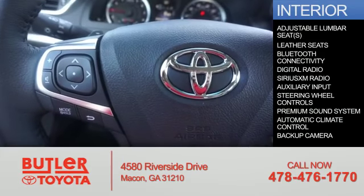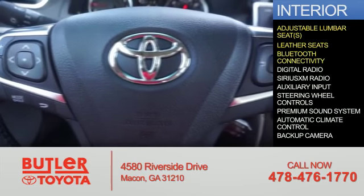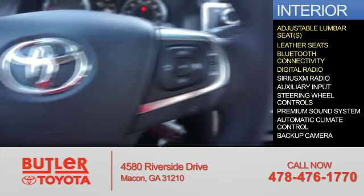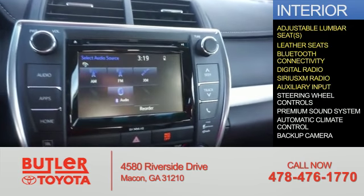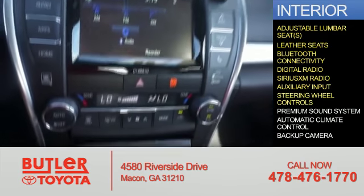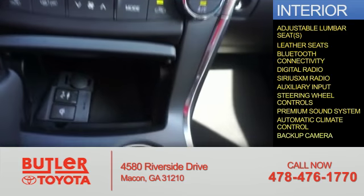Inside you'll find adjustable lumbar seats, leather seats, Bluetooth connectivity, digital radio, Sirius XM satellite radio, an auxiliary input, steering wheel controls, a premium sound system, automatic climate control, and a backup camera.